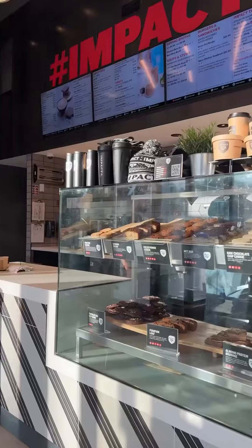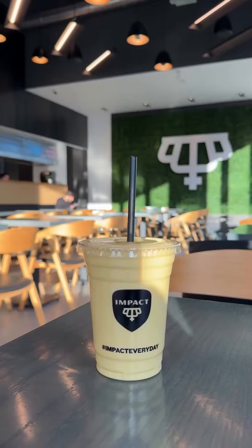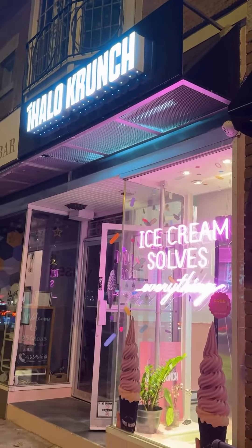Next up is a smoothie from Impact Kitchen. You also need to be a reward member on this one — it's easy if you just download the app and sign up. You can choose any smoothie you want and you can add a protein to it. It was really good; this one's one of my favorites.